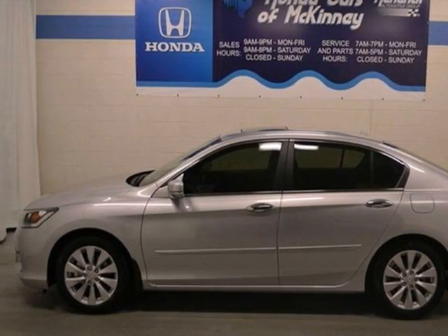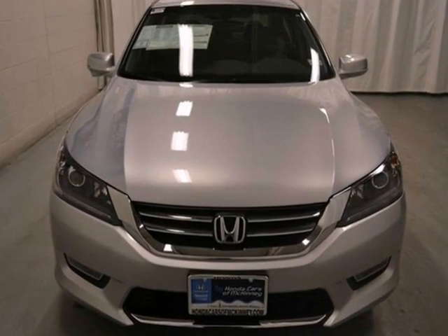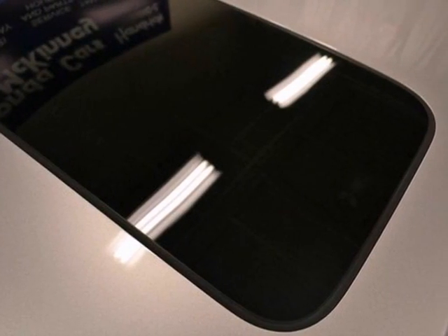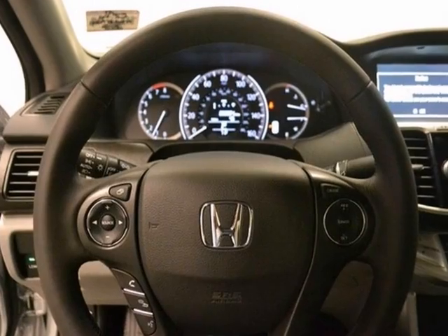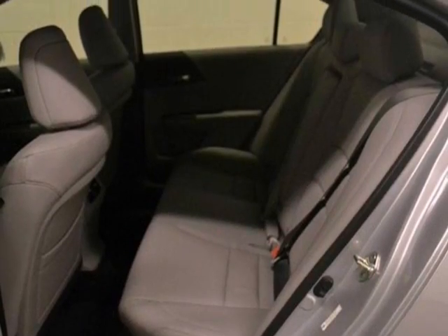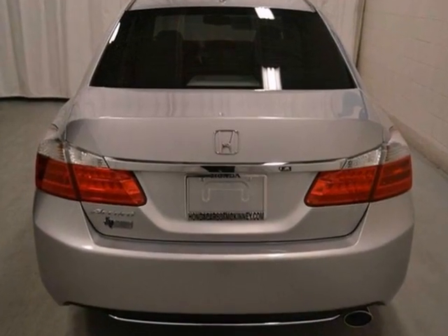Here's a 2013 Honda Accord EXL. This vehicle has a lot to offer, including dynamic stability and traction control, hill start assist, and keyless entry. Also get a rearview camera, multiple airbags and climate control, auto-dimming rearview mirror, and a moonroof. It won't be here for long.